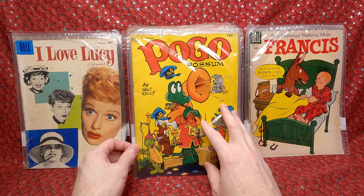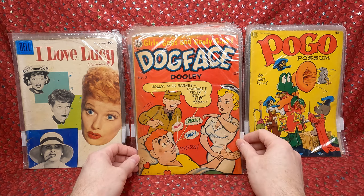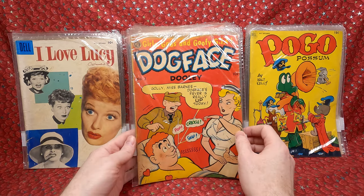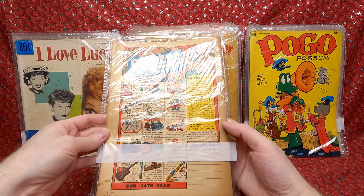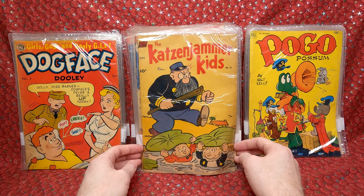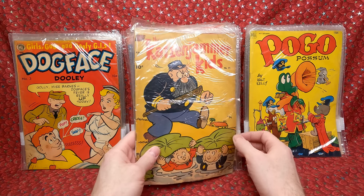This might be the lot I was willing to pay $250 for. I remember seeing Dogface Dooley in there — number three. It's the second issue I have from the series. I think it's only like five or six issues, but I love the covers. This one looks a bit tanned and browned but no major tears — really happy with that. And we have The Katzenjammer Kids number 21 — really cool.